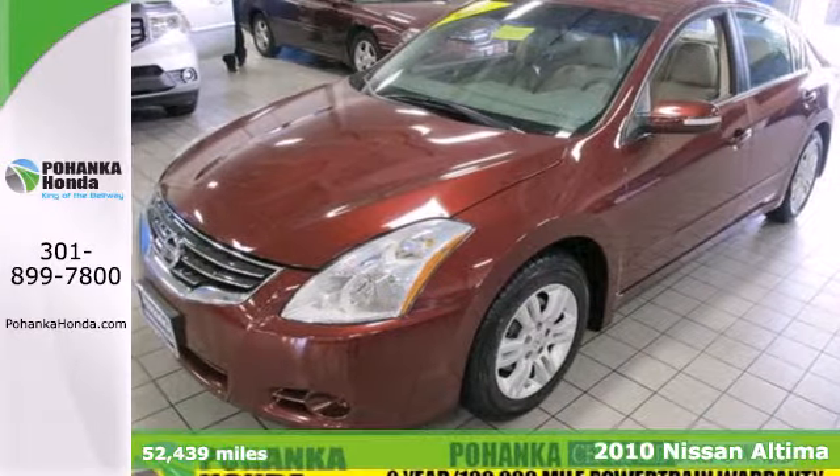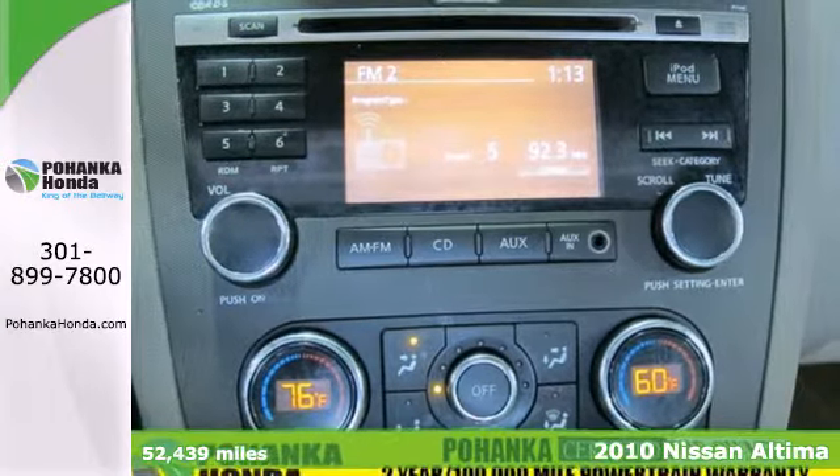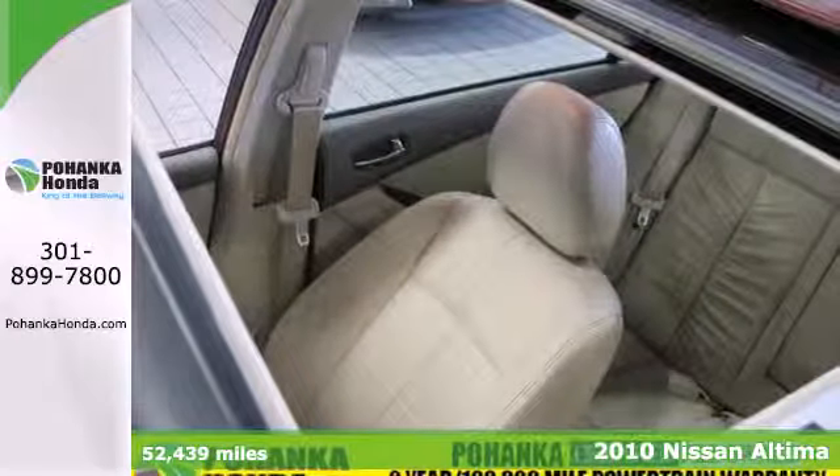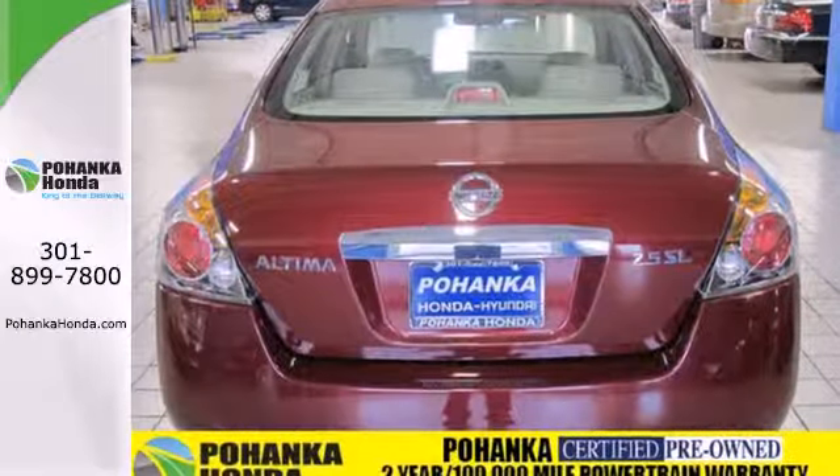Here's a 2010 Nissan Altima. Always a leader in innovation, Nissan gives the Altima standard amenities including speed proportional power steering, keyless ignition, and driver and passenger whiplash protection.